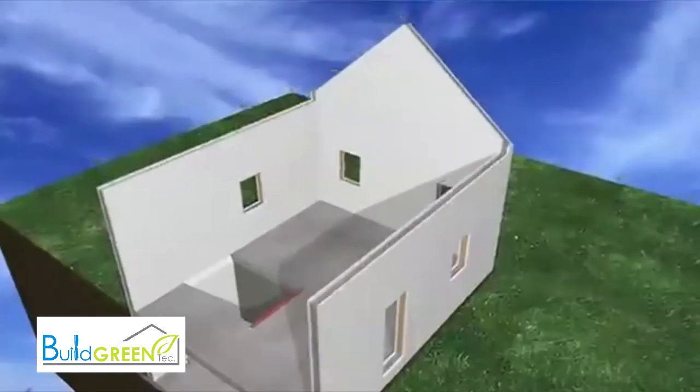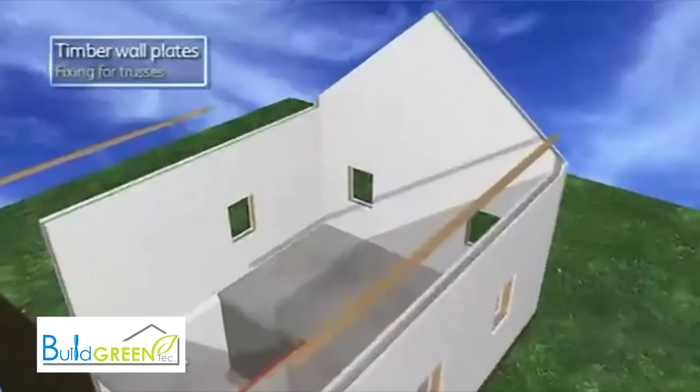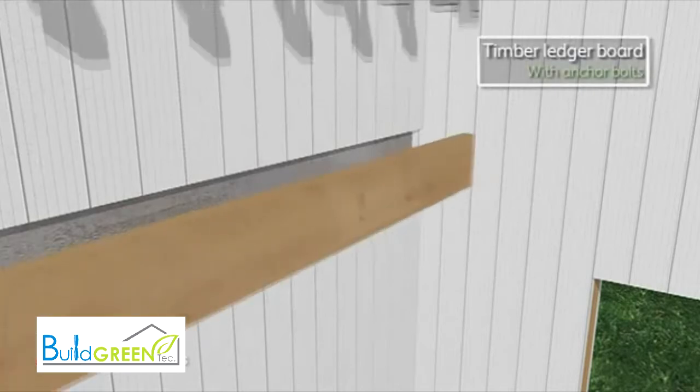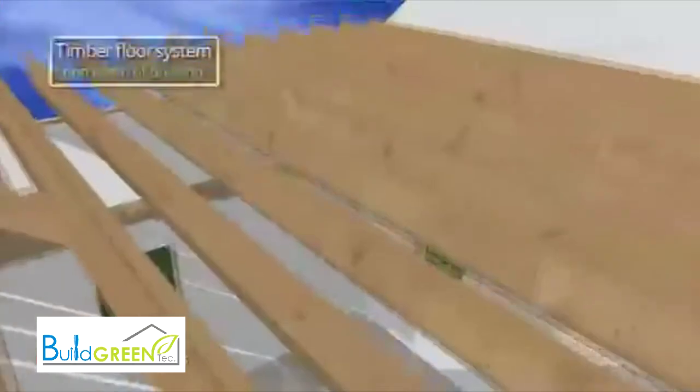All timber used in construction is from managed and renewable sources, and where necessary is easily fixed to the concrete structure by simply removing the required area of EPS, inserting the timber and bolting it directly to the concrete face. A suspended timber floor can then easily be formed.